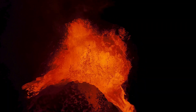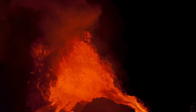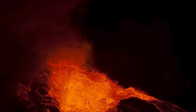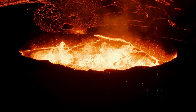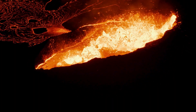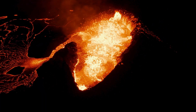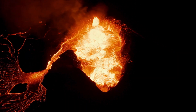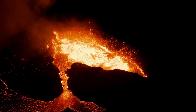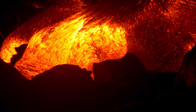Do you know what is magma and lava? Let's understand. Magma is molten or semi-molten rock beneath the earth's surface. It forms when rocks melt due to the high temperatures and pressures found deep within the earth. Magma is less dense than the surrounding solid rock, so it rises to the surface where it can erupt from volcanoes.